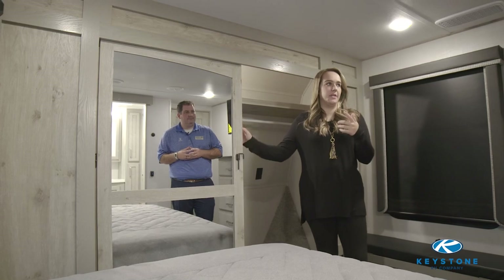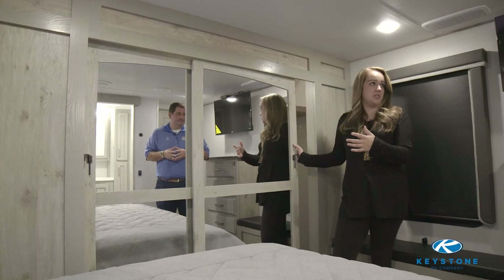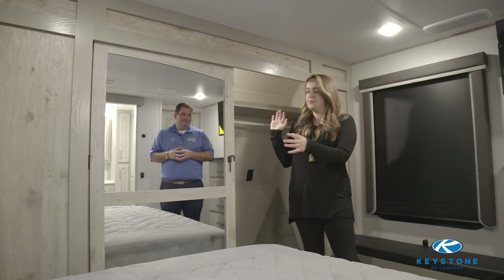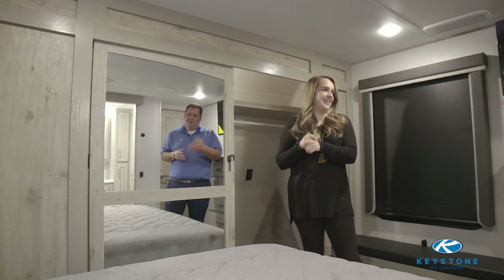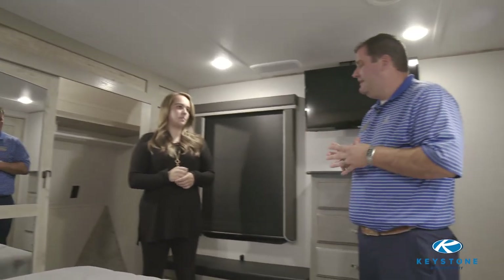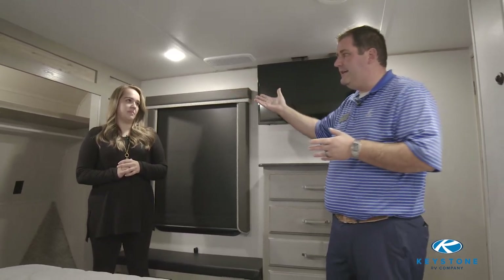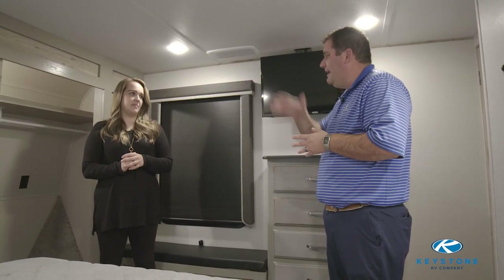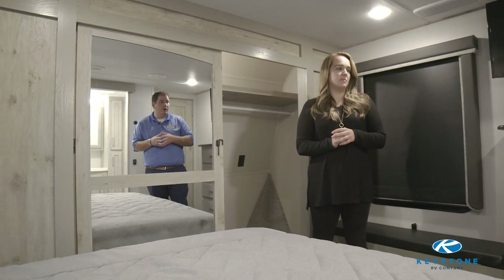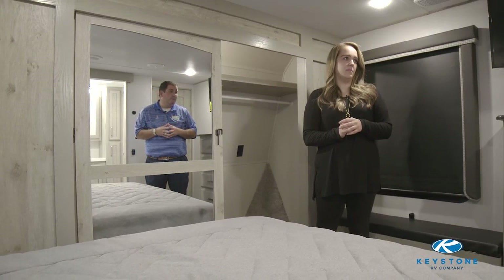One thing that caught my eye up here was this closet — beautiful closet doors, which are kind of a refresh for this year — and the size of this closet is massive. There's room for so much stuff up here. With the Alpine line at Keystone, we're really gearing towards the residential customer who typically has a lot of clothes and accessories. So we have a full-size sidewall-to-sidewall hanging rod, a nice stackable shelf, and included in the corner is our washer/dryer prep, which accommodates either side-by-sides or the more popular stackable option.